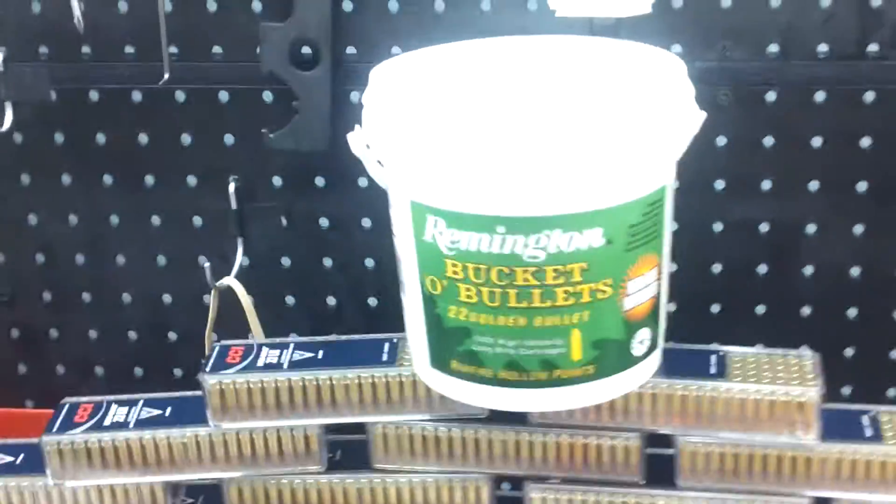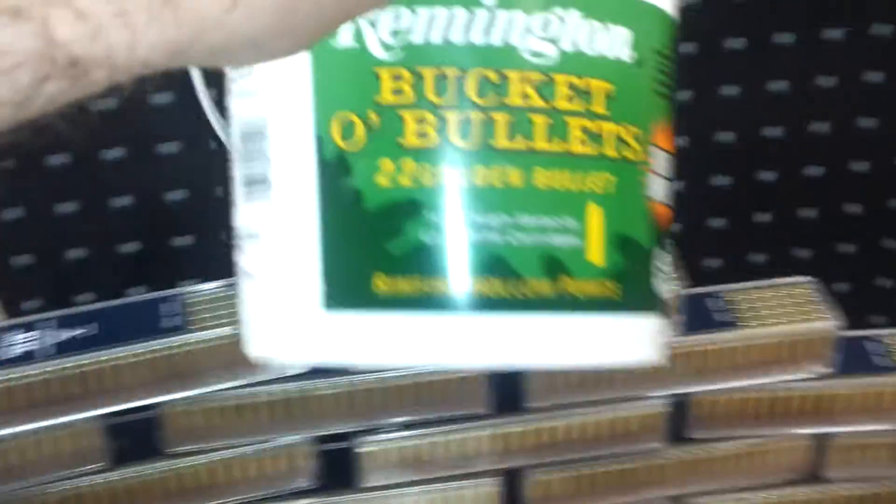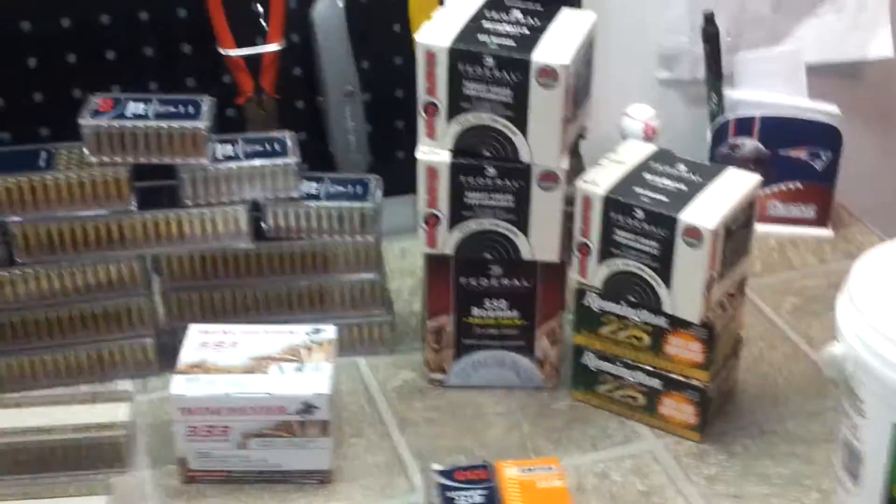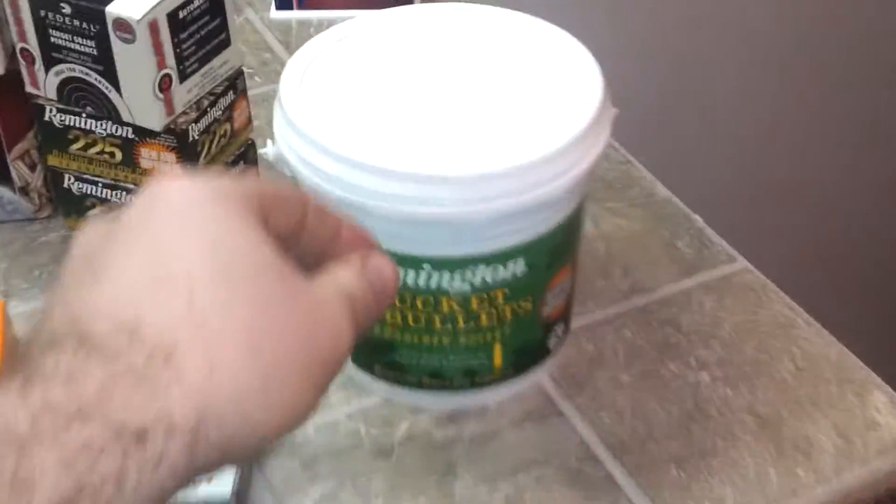Up top, this is what I shoot. Everything else I stock up on. These bricks I shoot too — I just haven't finished this one yet.